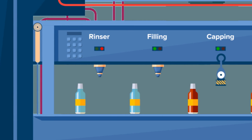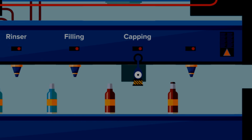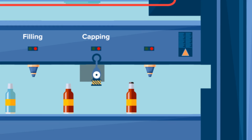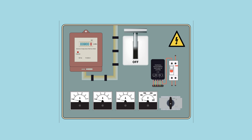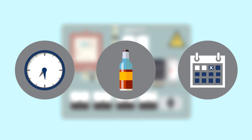Bottle rinsers, filling machines, capping machines and other PLC controlled equipment will lose power and when the power returns everything will have to be manually restarted. Time will be lost, product will be wasted and delays will take place.